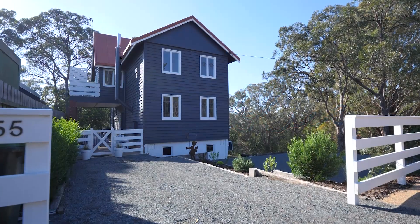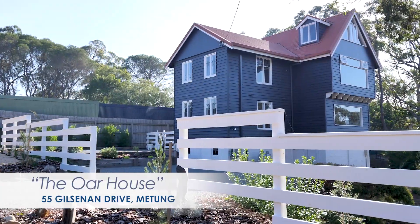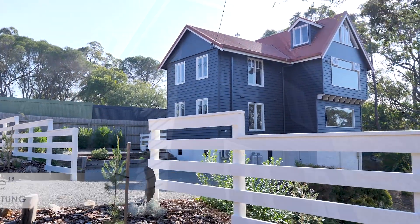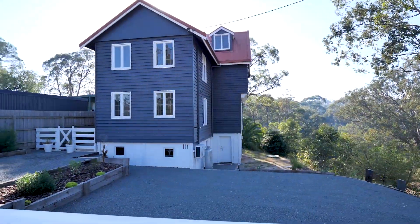Ocean Blue Coastal Retreats are proud to present the Ore House. This Hampton-style coastal cottage is nestled on a bush block in a quiet area of Mietung, only a few minutes' drive to Mietung Village on the magnificent Gippsland Lakes.